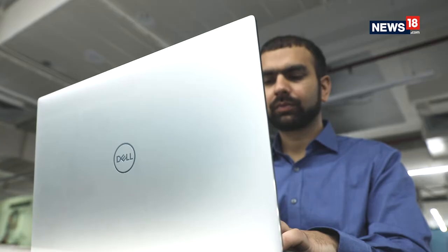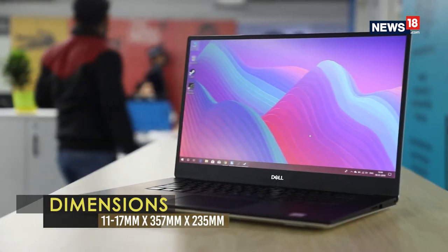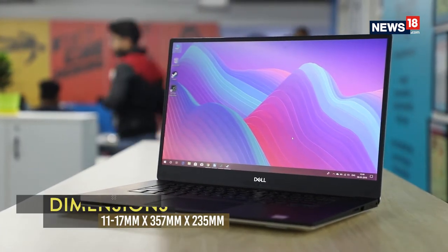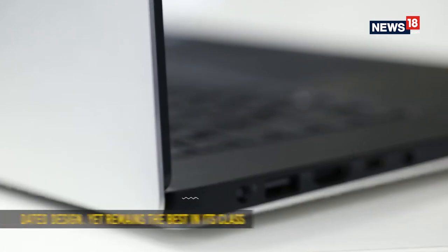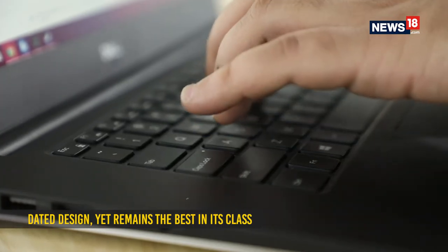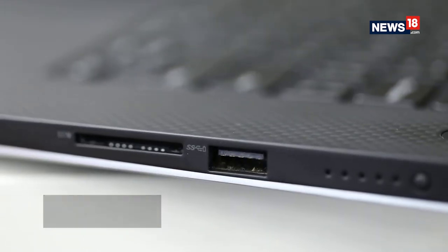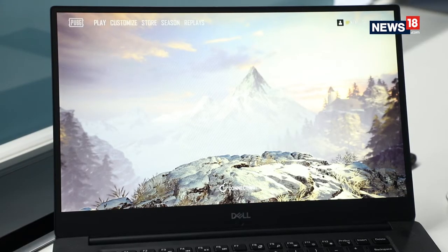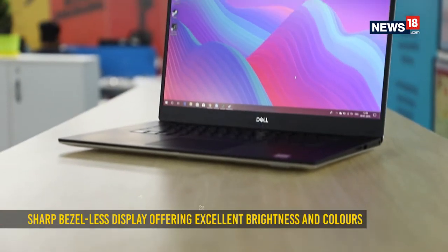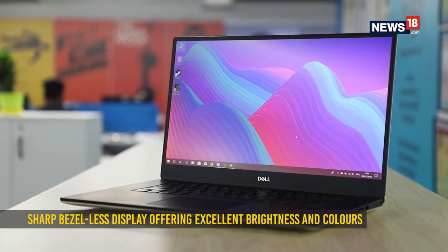Unlike the XPS 13, which did get a design update, the new XPS 15 follows the same design pattern as its predecessor. Continuity is a strong point and this is undoubtedly one of the best-built laptops on the market. You get an aluminium chassis on the top and bottom with a carbon-fiber pattern finish around the deck, and an excellent display with technically no bezels. There are very minor noticeable design changes and overall it feels just as premium as an XPS machine should be.